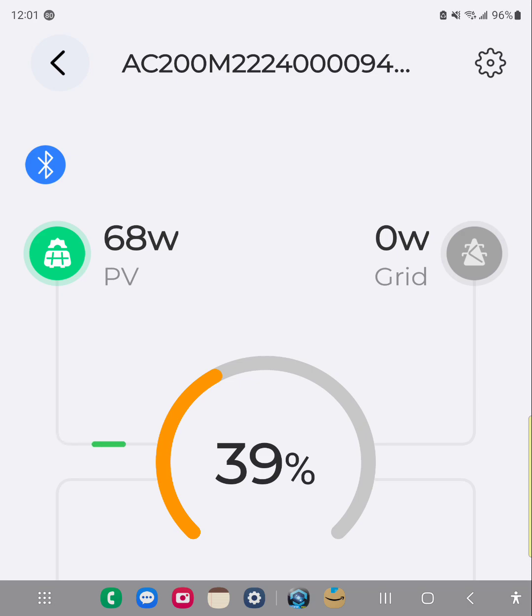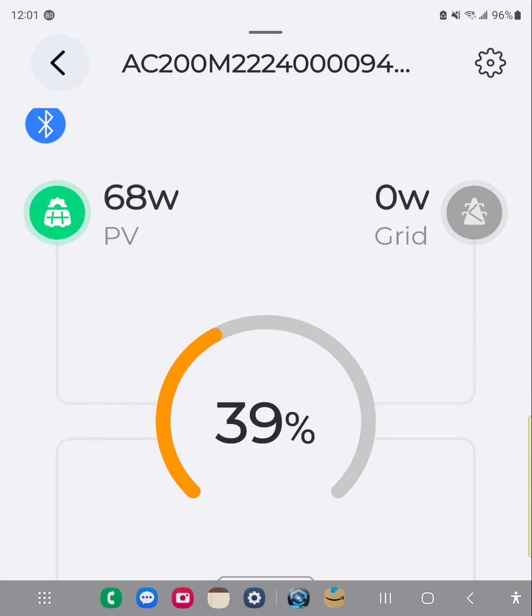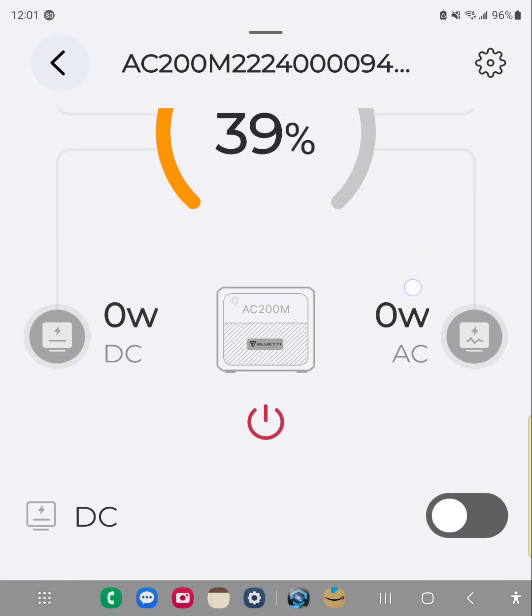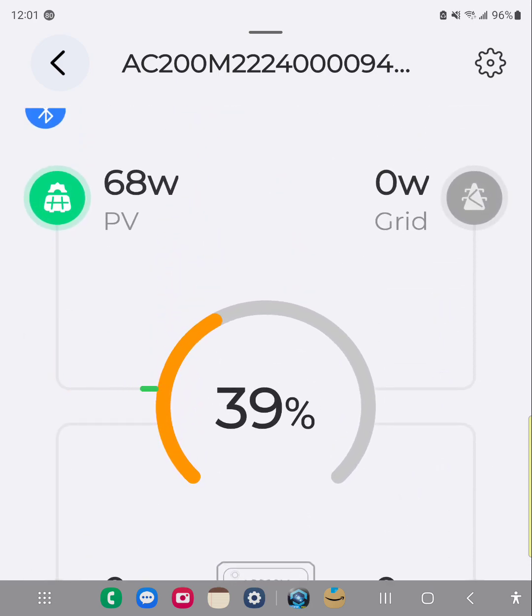Here we have the app for the Blue Yeti. Anyone that has a Blue Yeti would know what it looks like. I have nothing running out of it — my DC and AC are off — and we're just going to let it charge all day long.